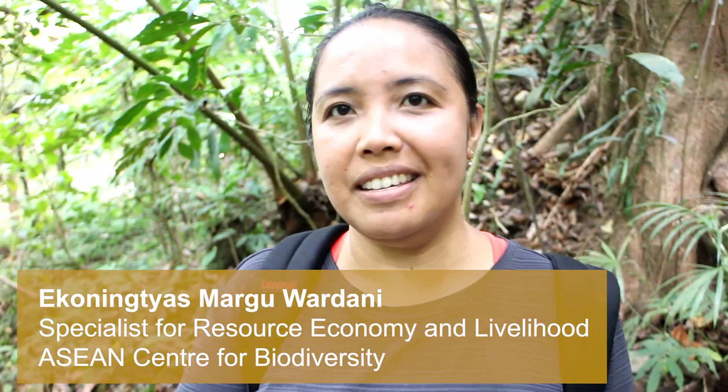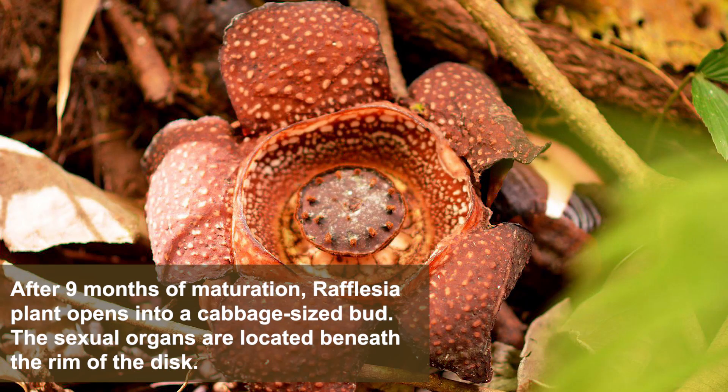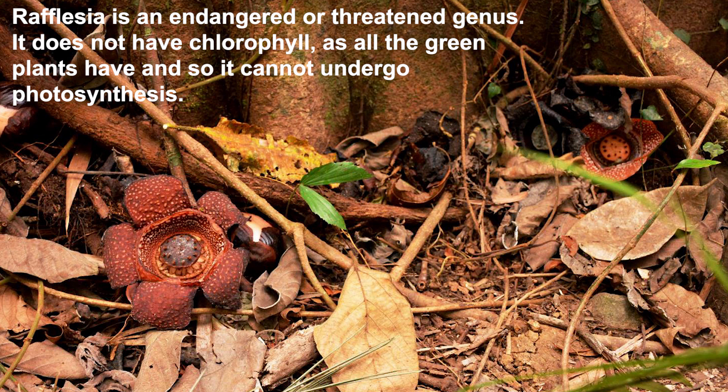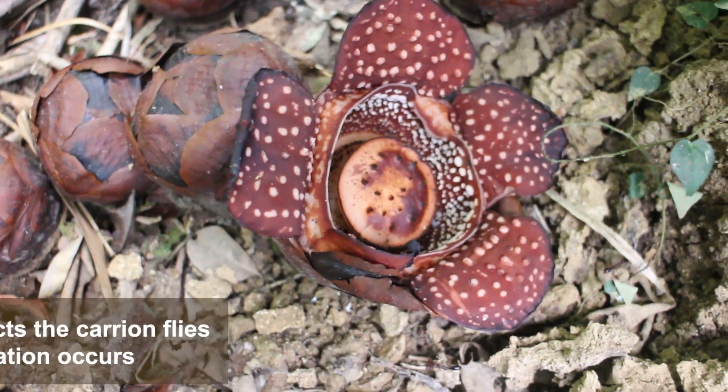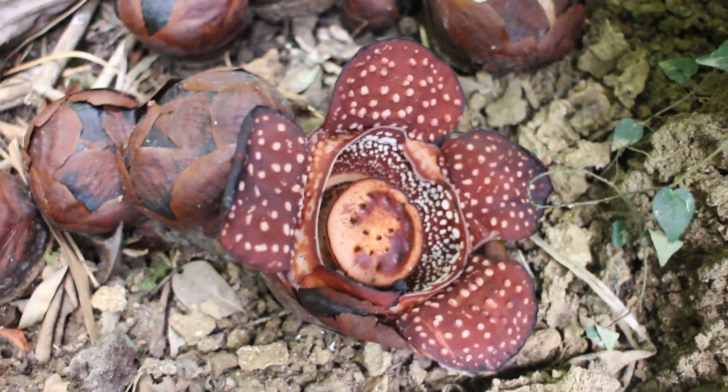It smells like rotten egg or dried fish. We arrived just in time to see it. There is a similar species in Indonesia but bigger. Everyone is gathered here looking at the flower, and we can even spot a fly inside the Rafflesia — as mentioned earlier, it's a parasite that attracts flies for pollination.